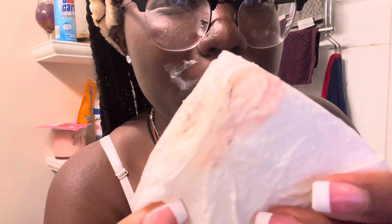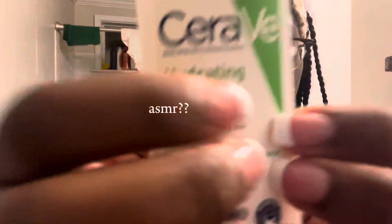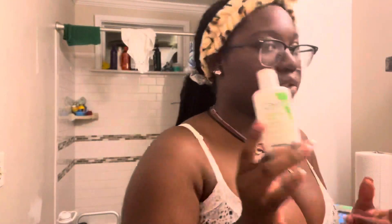Look at this hair! I don't even remember where I got this regi from. I'm gonna do my cleanser now.